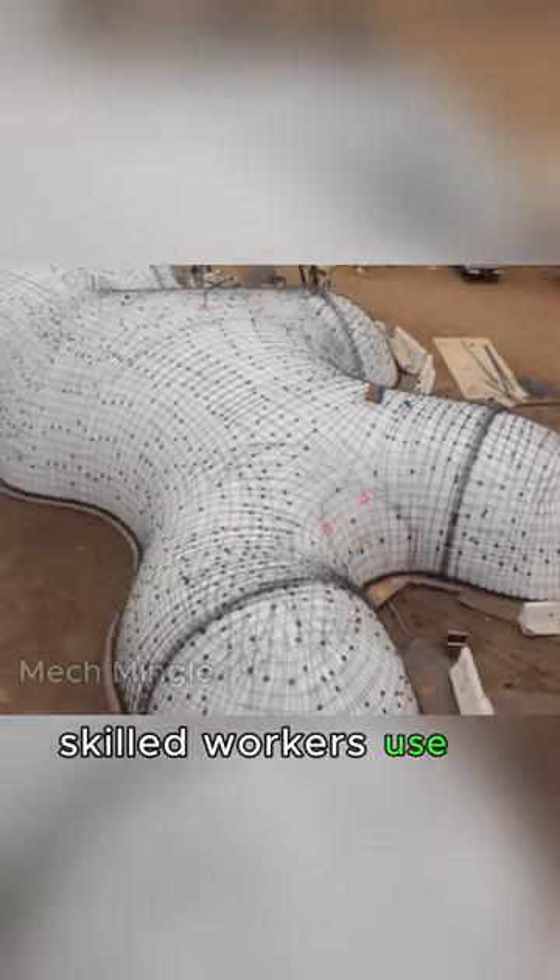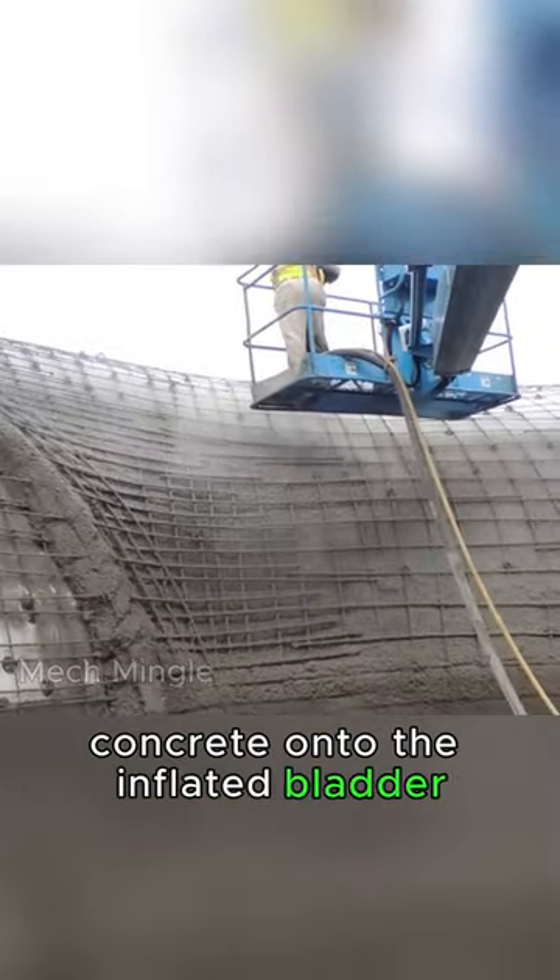Skilled workers use a spray gun to apply concrete onto the inflated bladder. Surprisingly, this entire process of spraying concrete only takes a single day.